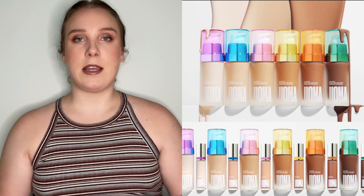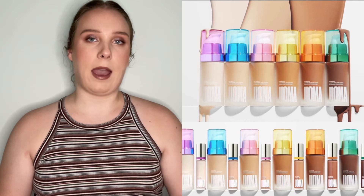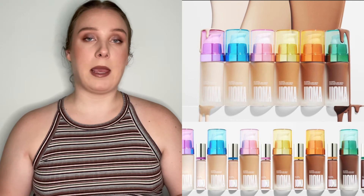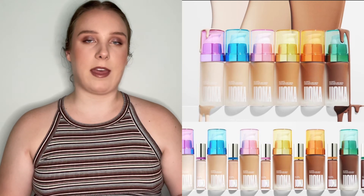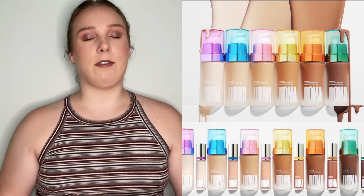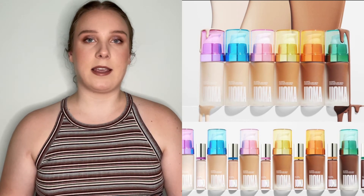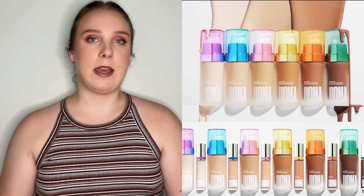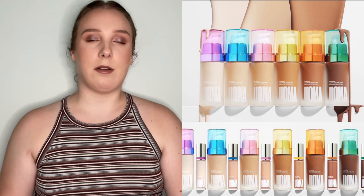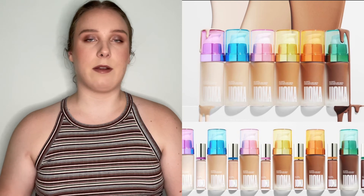Next up from Oma Beauty — they did a rebrand, essentially a repackaging of their foundation and concealer, and they made them fragrance-free. I think that's the only difference from the old formula, which is a good change. I love the look of the new packaging. I actually panned their concealer which I really loved and would consider repurchasing in the future. The new packaging tempted me to repurchase now, but I have a lot of concealers to get through. I already have their foundation — it's a little more full coverage than I like for everyday, and I mostly just wear concealer.